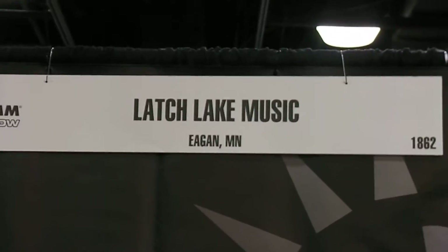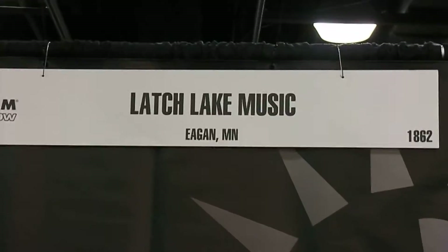Diggie Cat from RadioBuzz.com 2013. We are at Latch Lake Music Products. Hey Dave, how you doing? Good, how are you guys doing? Doing great.